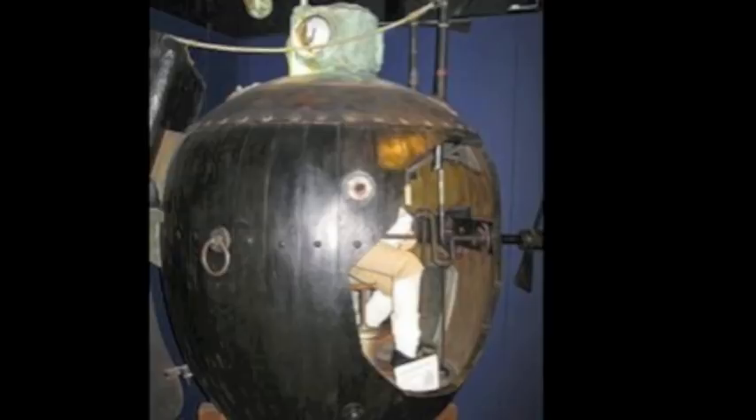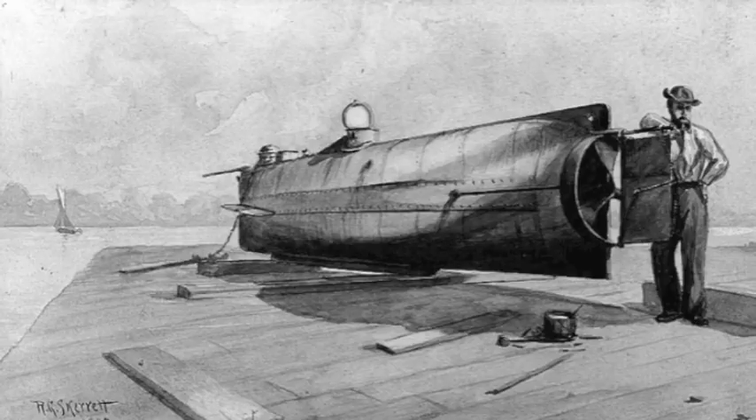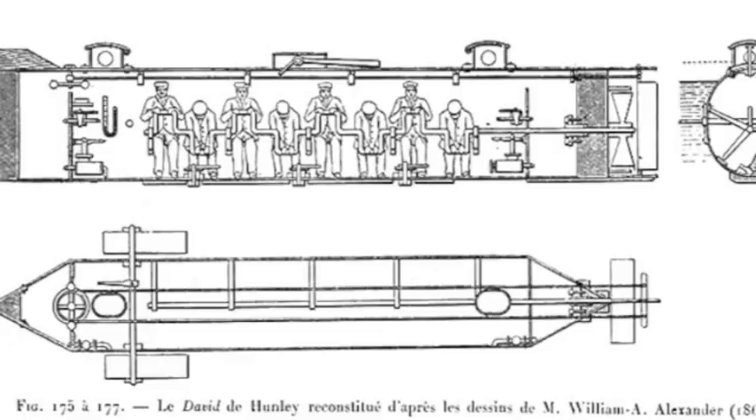In 1755, David Bushnell's Turtle was the first submersible to be used in war. In the Revolutionary War, American rebels used the submarine to attach explosive charges on the underside of British blockades. Created in 1863, the Hunley was the second submarine to be used in warfare as a Confederate battle sub. It was powered by hand cranks that drove paddles attached on the side of the submarine. It could only last as long as a person could crank.